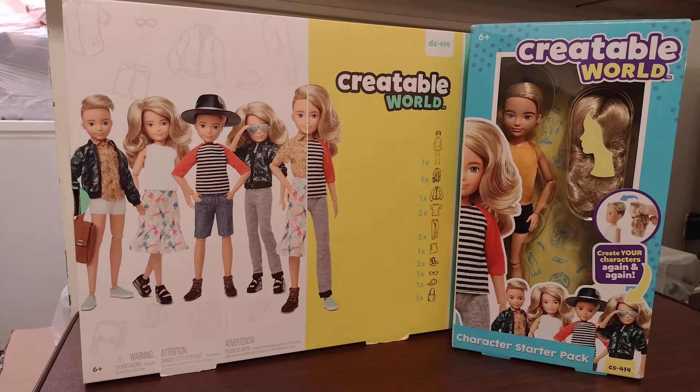I got these two dolls last year at Amazon.com. I believe there's two available on there today, until it's no longer making these cute dolls. They do have such potential, but unfortunately they decided not to make them anymore.